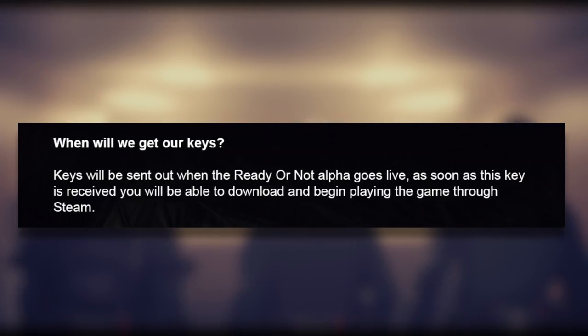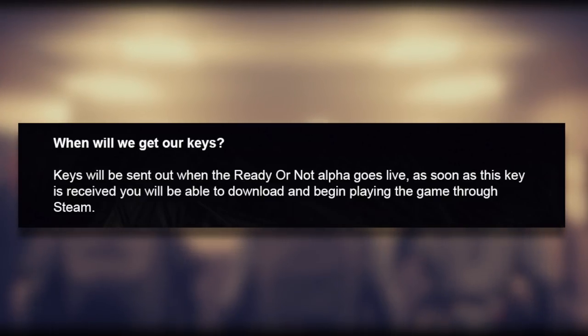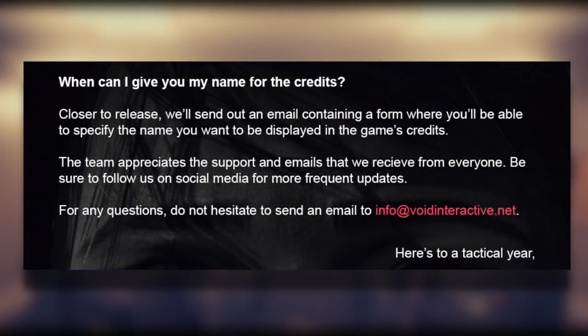'When will we get our keys? Keys will be sent out when the Ready or Not alpha goes live. As soon as this key is received, you will be able to download and begin playing the game through Steam.'